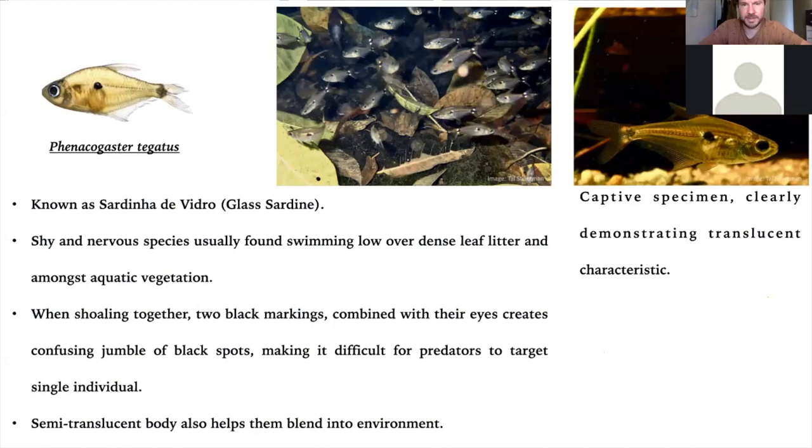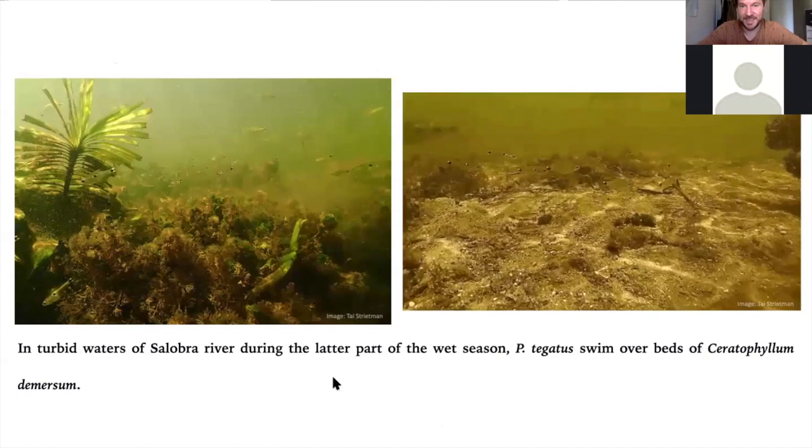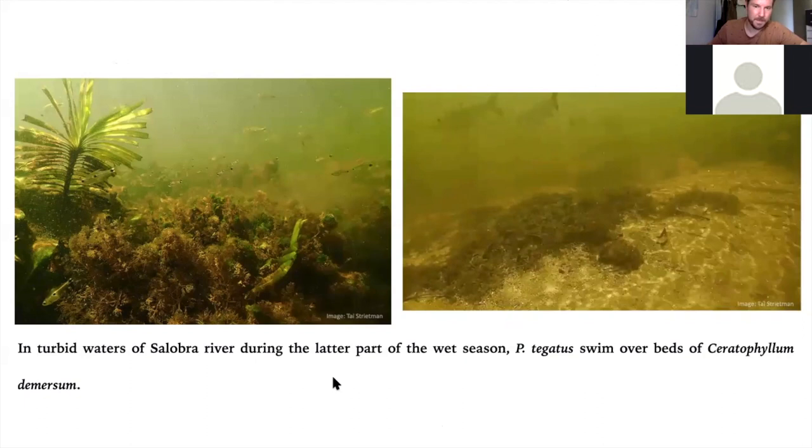Another master of the black spot is Phenacogaster tegatus — sometimes called the three-spot tetra because they have a black eye, a spot in the middle of the flank, and one on the caudal peduncle, plus white spots. When they come together, it's quite a confusing jumble, difficult for a predator to attack. We tend to find them in beds of leaf litter at the lower substrate, normally in a shoal of several hundred. They're also semi-translucent — the light passes through them, helping them blend in. Even when filming, as soon as they swim over a dark patch they go dark, and over sand they go light. It's quite hard to follow and track them down in the main river.